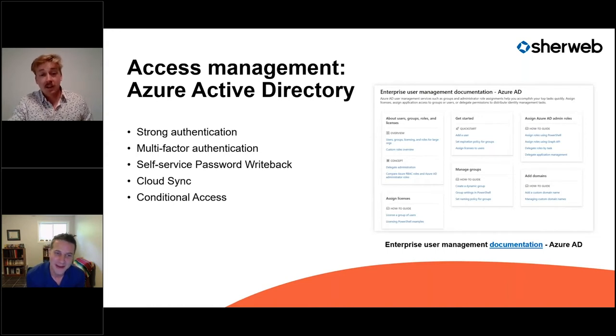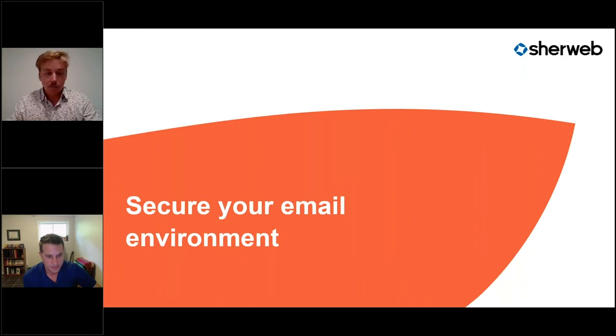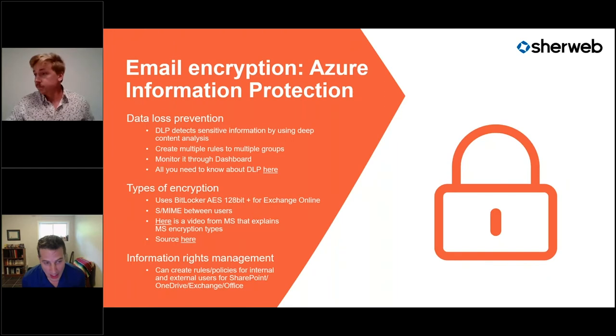As a business with 900-plus employees, we use all these security features ourselves — but even if you only have three employees, you still need them. Security should be the number one priority regardless of company size. Now, moving to something you probably all know: how to secure your email environment. Whether you're using Microsoft or not, you should really, really secure it.